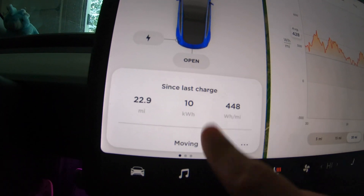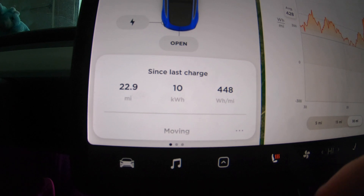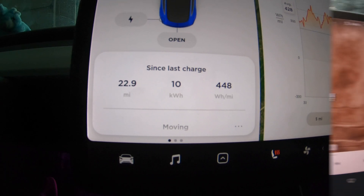If we look at the trip from this morning, or since my last charge which started this morning, today I'm having an average efficiency of around 448 watt hours per mile. So we're seeing some pretty drastic changes here.